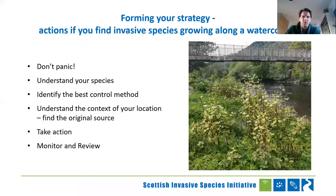So you have invasive plants on your river — what do you do? Well, firstly, don't panic. They're not going anywhere. Let's move forward. Firstly, understand your species — we'll go into that in more detail. Then identify the best control method. Then look at the context of your location and find the original source. Then take action. And after you've done your control, continue into future years doing monitoring and reviewing — and probably more control — because a lot of these issues aren't just one-year problems and will take a number of years to solve.